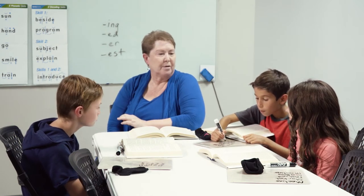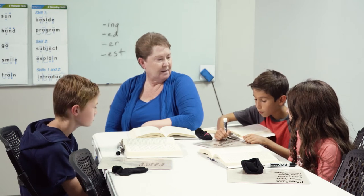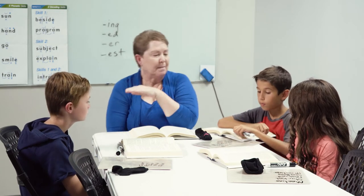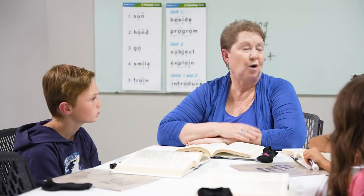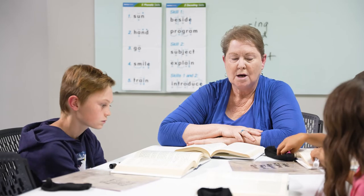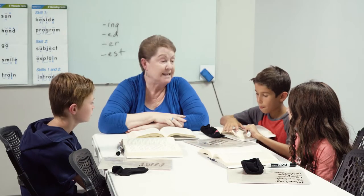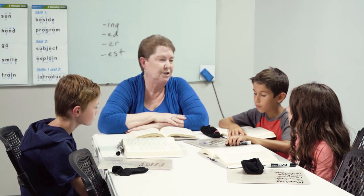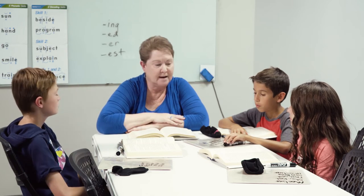I want to point out a couple things. Davis, you got the very first word on the whole page, which was also a vowel suffix, wasn't it? Does anybody remember what the base word was? — Dabble. Dabble, right? So that's a word that ends in L-E. And what happened to the E before they added the ing? — It was cut off. So the silent E was dropped off before we added the vowel suffix.